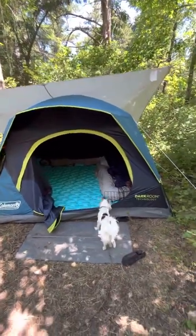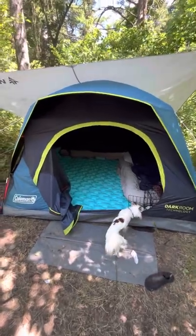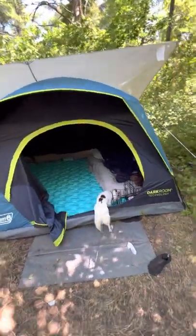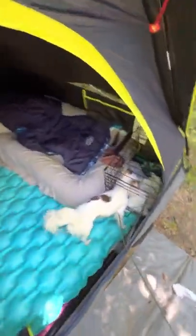This is the Coleman Darkroom Technology four-person tent. It has served us very well all weekend — we've enjoyed it. I'll just show you our little setup here.